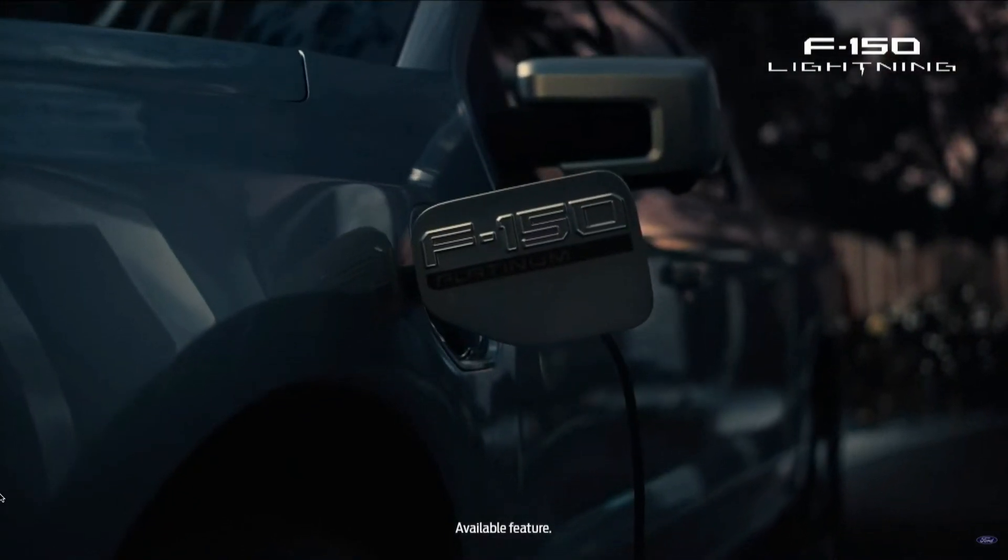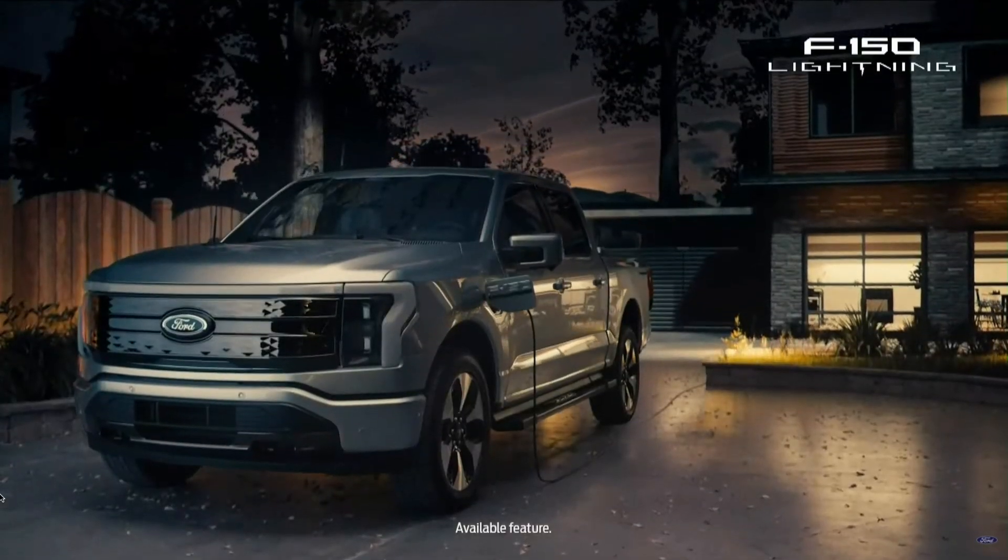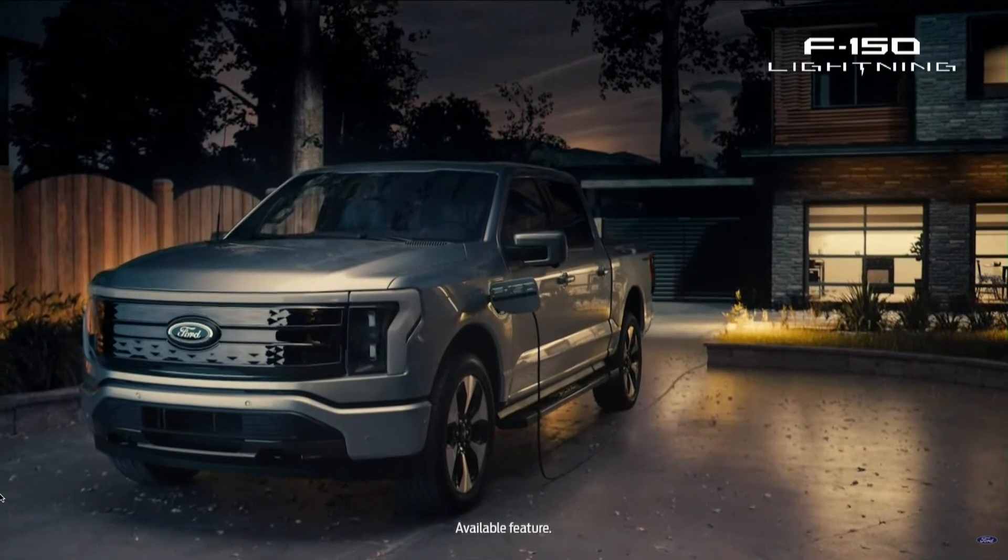You just saw the lightning, now I'm about to bring the thunder. We are going to talk about the brand new F-150 Lightning that Ford just released just a few minutes ago. This is a really exciting truck — there is a lot to go over here. This is a fully electric full-size truck, and this is a really big deal, not just for Ford but for all automotive companies.